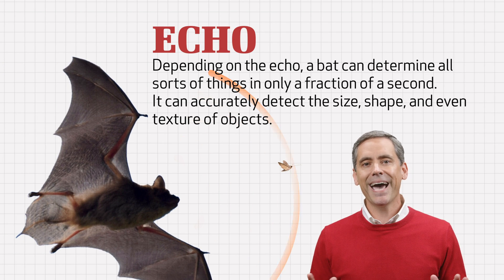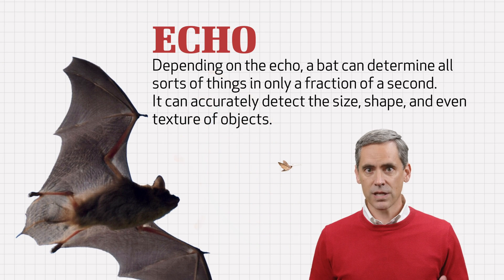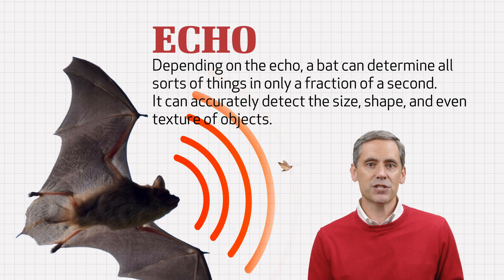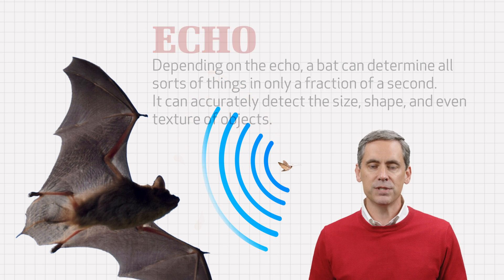By the way, bats do make various sounds that people can hear, such as when they're frustrated or excited. But the ultrasonic sounds bats make to echolocate things are too high of a pitch or frequency for humans to hear. Depending on the echo, a bat can determine all sorts of things in only a fraction of a second — it can accurately detect the size, shape, and even texture of objects.